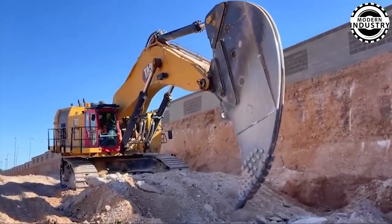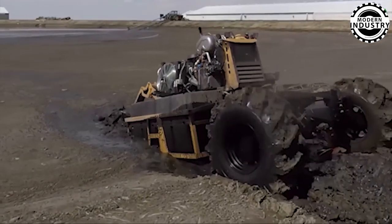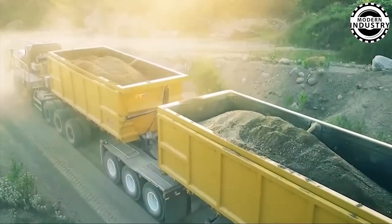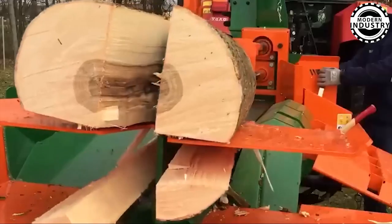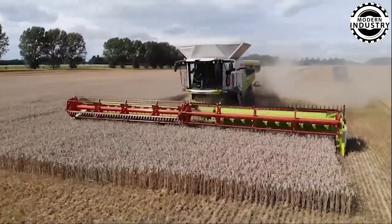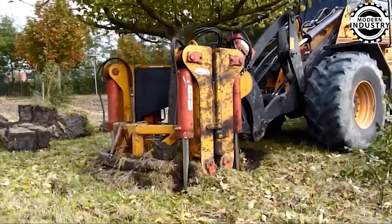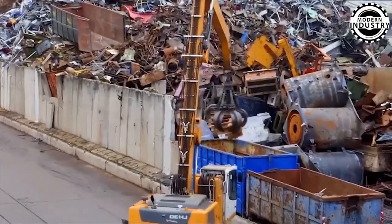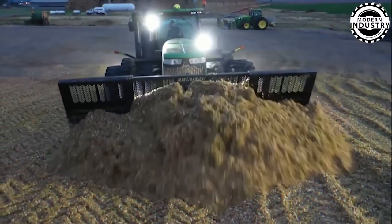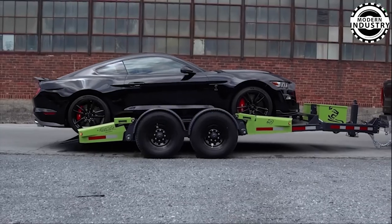Welcome to Modern Machine, where we not only explore the wonders of technology, but also dive into the fascinating world of gigantic machines. In today's video, we're going to showcase the 60 most amazing heavy machines in the world. These incredible machines are not only powerful, but also represent the pinnacle of human creativity, innovation, and engineering — from massive excavators to the largest trucks on earth. Get ready to witness feats of strength and ingenuity like never before. Buckle up, because this journey is going to be awe-inspiring.